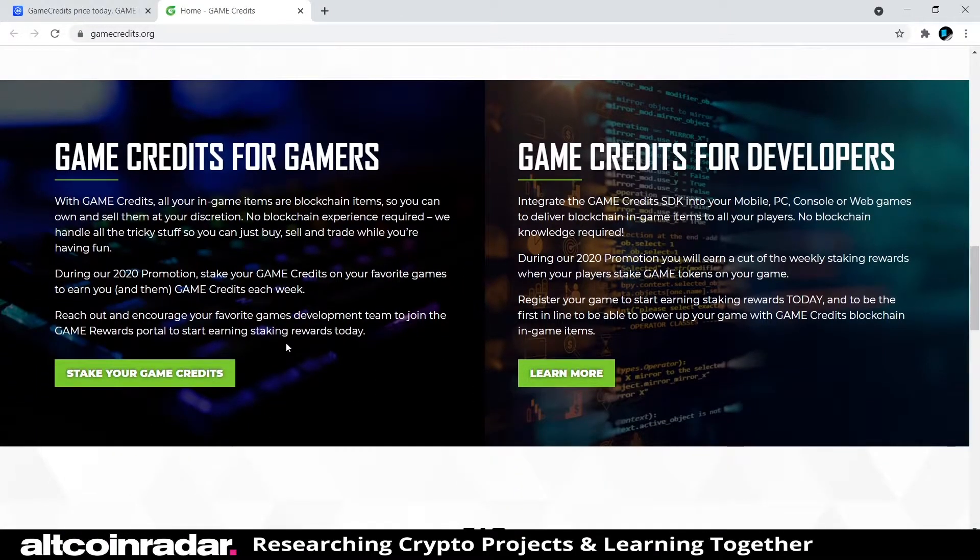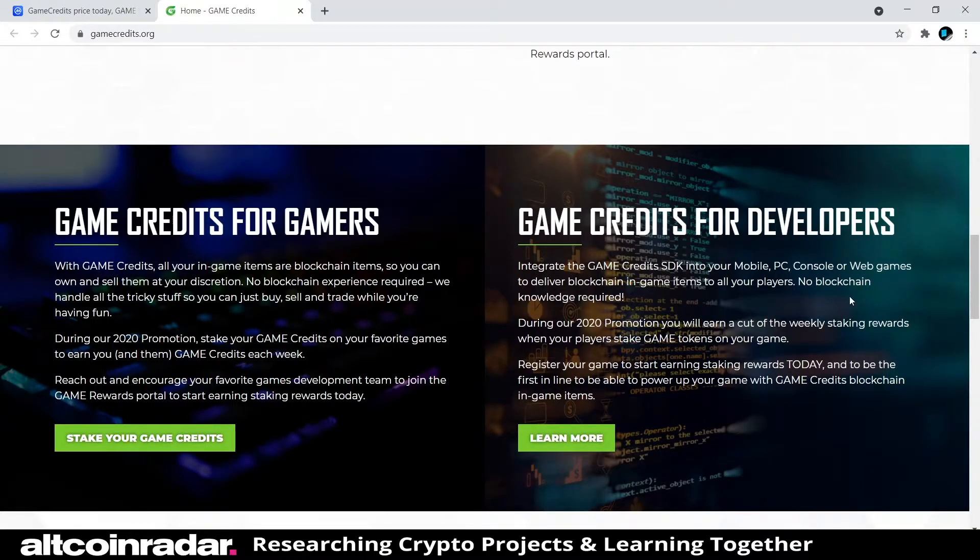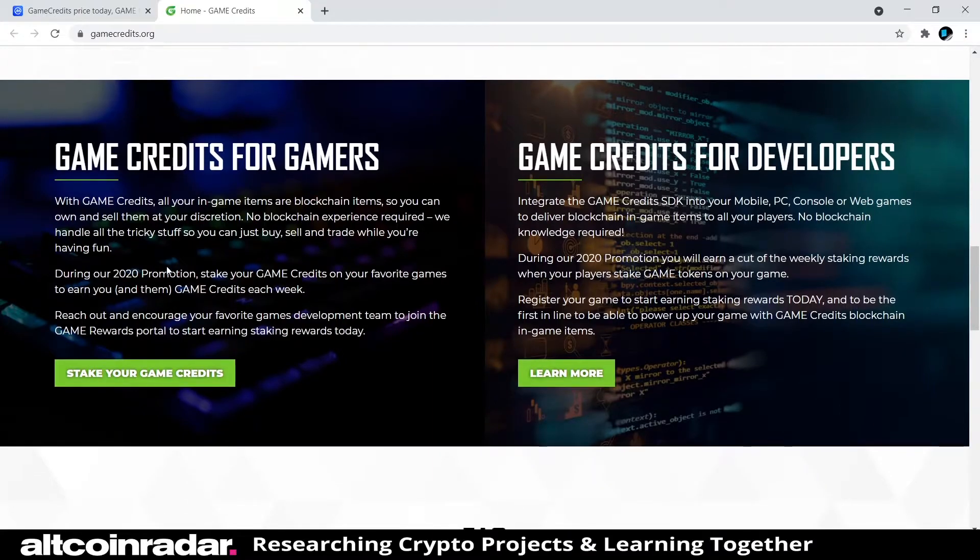Both gamers and developers can use the platform. With Game Credits, all your in-game items are blockchain items, so you can own and sell them at your discretion — no blockchain experience required. During their 2020 promotions, you could stake your Game Credits on your favorite games to earn Game Credits each week, and you can reach out to encourage your favorite game's development team to join the Game Rewards Portal to start earning staking rewards.